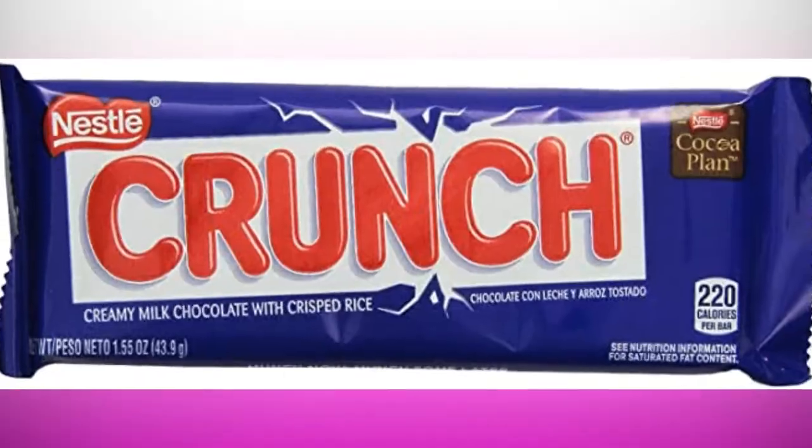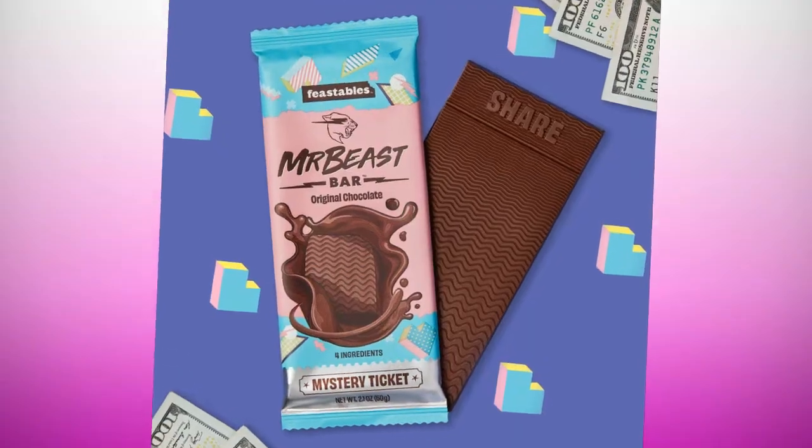I do like the box — I like the color and the design. They're like big, wide chocolate bars. I kind of like the structure, reminds me of Nestle Crunch. The first chocolate bar we're going to be trying is the original chocolate.